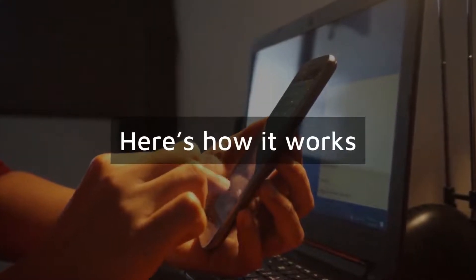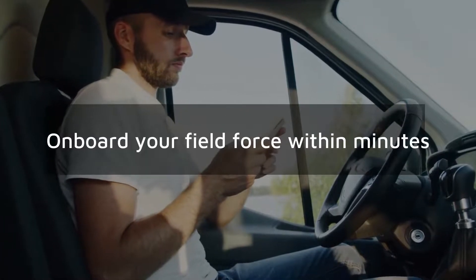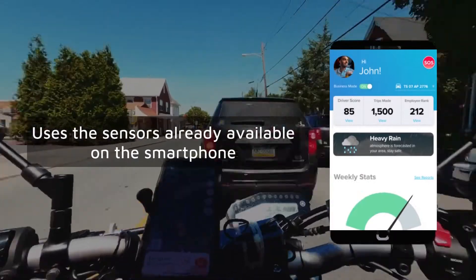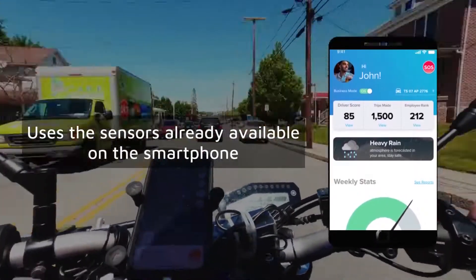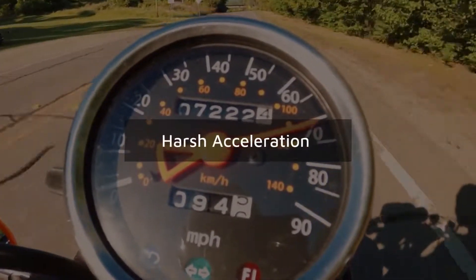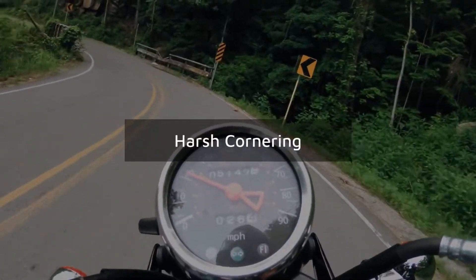Here's how it works. It's just a click to download the app and onboard your field force within minutes. The app uses the sensors already available on the smartphone to analyze the leading causes of accidents: harsh acceleration, harsh braking, and harsh cornering.